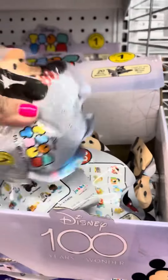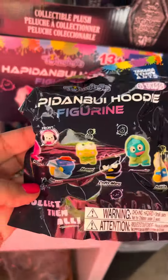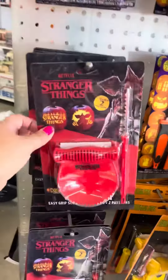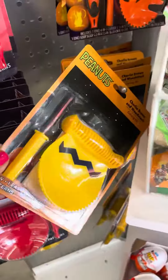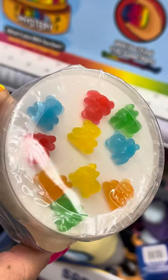They have hundreds of ZoomZooms — look at how cute these are. Little pumpkin carving tools. Stranger Things, Peanuts. Look at this slime! There's little gummy bears. See you next time!